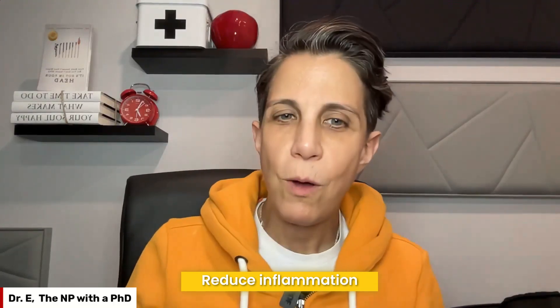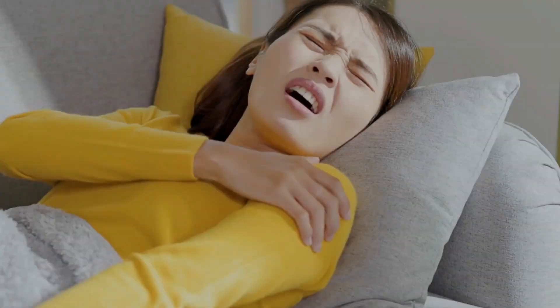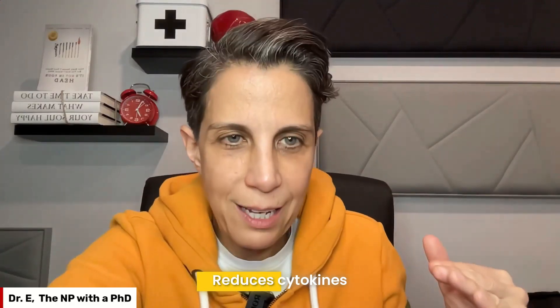The next thing it does is reduce inflammation. Everything comes back to inflammation — if you're not well, you have inflammation. We need some inflammation; it's your body's personal alarm system that jumps into action when you're hurt or germs invade. But sometimes it goes overboard — that chronic inflammation that doesn't know when to stop — and that's when you get headaches, joint pain, diseases, and diagnoses. Red light therapy reduces inflammation in a non-invasive, gentle way. It also reduces cytokines, the cells responsible for inflammation.